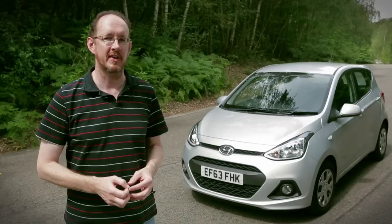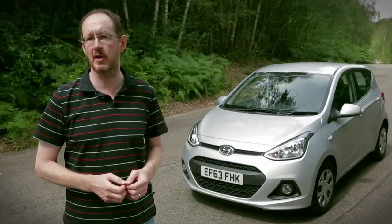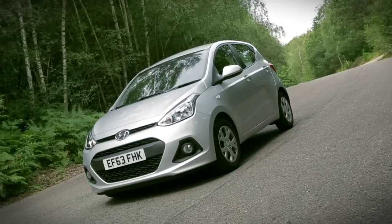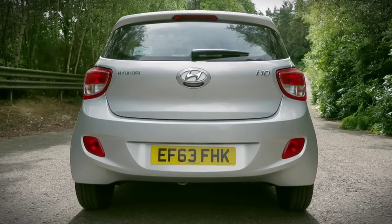If there is a downside, it's that this car is the only one with carbon dioxide emissions of more than 100g per kilometre, and that means its road tax won't be free after the first year. It's also the least economical of these three cars, but to be honest, an average of over 60 miles per gallon is still very impressive.